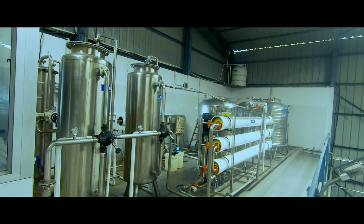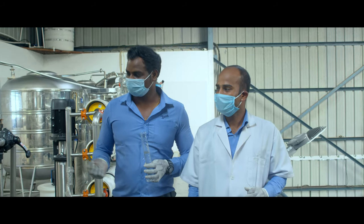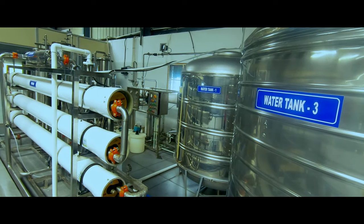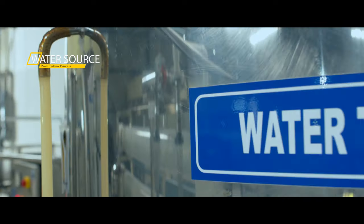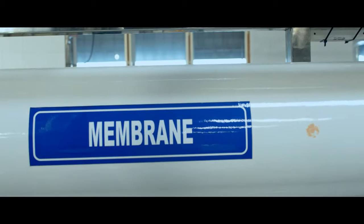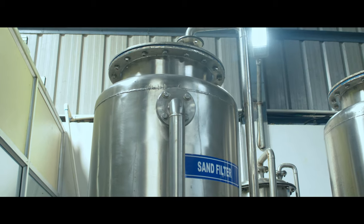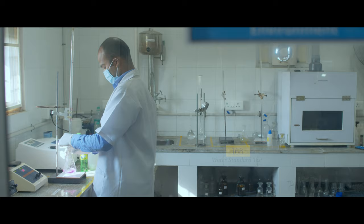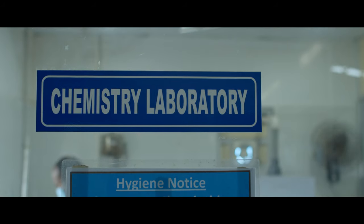At our Agua natural water plant, ground water is collected from a sufficient water collection source at 200 meters below the ground. The water is transferred to the purification through state-of-the-art technology that is completely sealed and controlled. After going through many water standard purification processes, water becomes safe and delicious to drink.